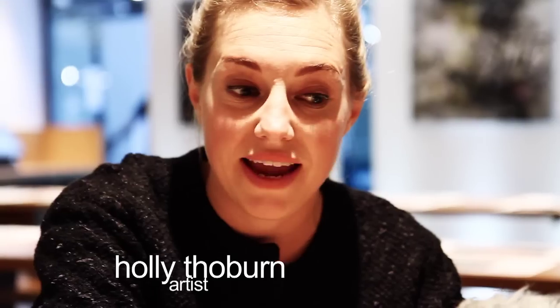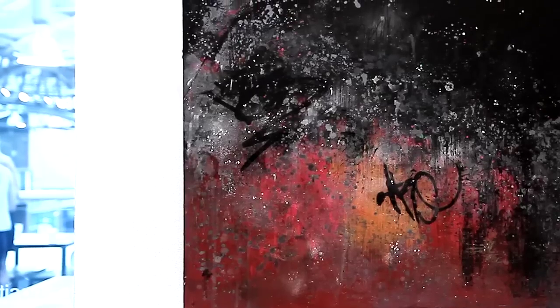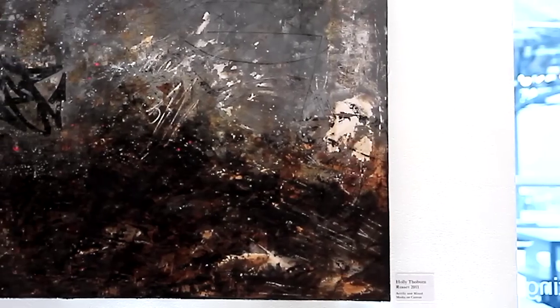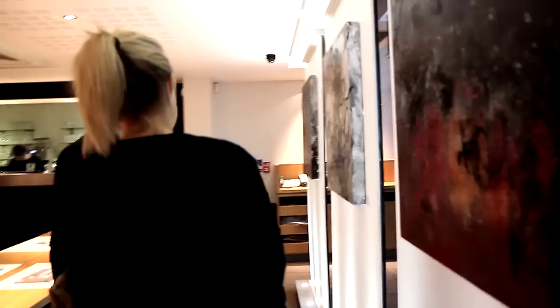I was commissioned to paint three paintings — three works for the Spittlefields restaurant. I was thinking about the area and the East of London, and it's very gritty, so I wanted to put three individual pieces that people can look at and give an opinion on.